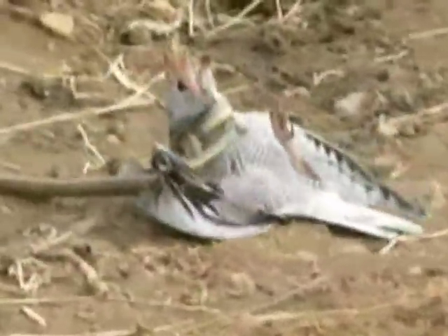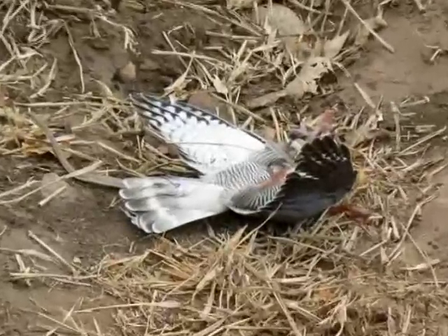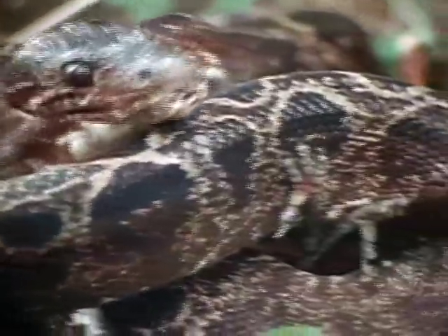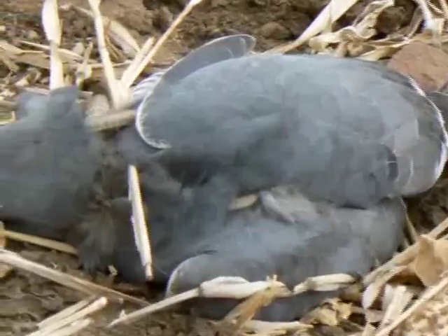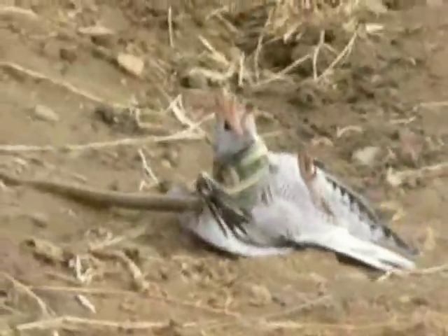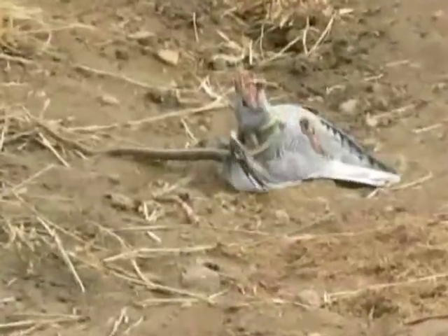The bird has managed to get one foot up, so no matter how tightly the snake is squeezing, he's not quite getting a death strangle on him. And the bird can't hold it off much longer. Here's the problem: snakes do feed on birds, but this raptor is so big that if the snake kills it, it won't be able to eat it. So the bird's death will be senseless.